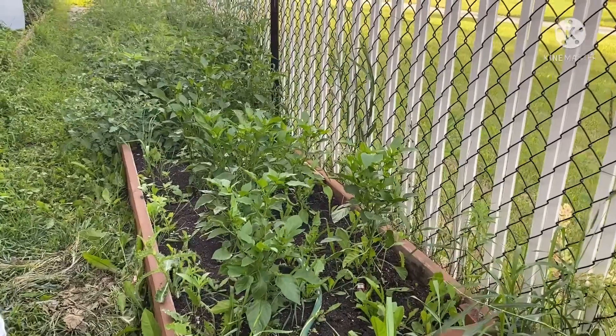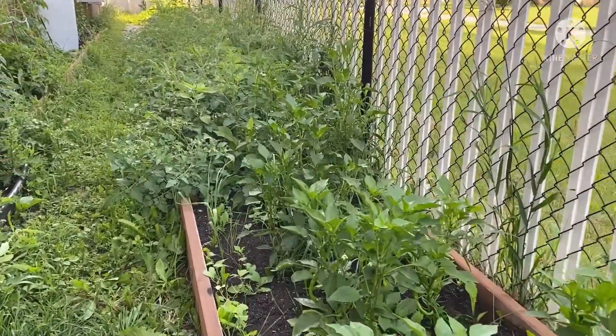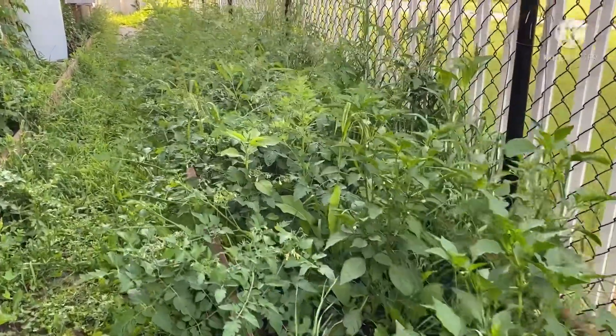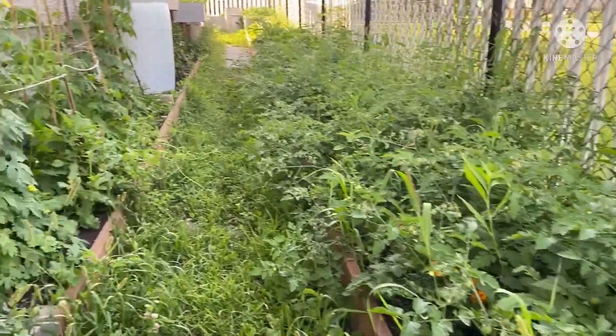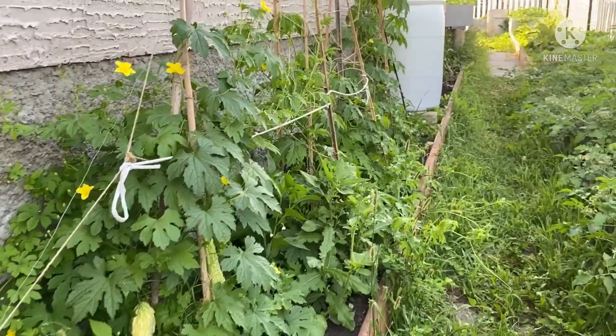Hello mga partners, happy weekends po. Dito ako ngayon sa aking garden. Ipakita ko lang sa inyo, pasilip ko lang sa inyo kung ano na yung update ng ating garden or backyard garden. Ito po siya at yung ibang bitter gourd ay meron nang bunga.